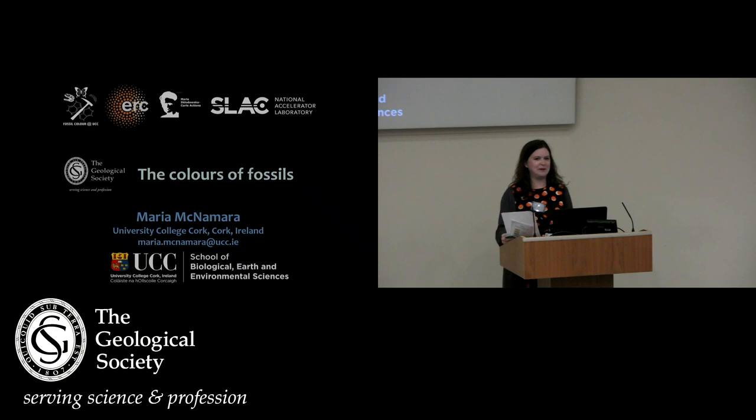Good evening everybody, welcome to those of you who've dropped in for just this talk and welcome back to those of you who've just been upstairs for the first talk. My name is Sarah Day, I'm the science communicator here at the Geological Society, and it's a real pleasure to welcome you to our contribution to this evening's Burlington House Courtyard Lates. The second — or for some of you the first — talk of this evening is the colour of fossils, presented by Maria McNamara, a paleobiologist who works on the preservation of soft tissues in fossil animals. Her recent research focuses on the preservation of colour in fossil insects and vertebrates, as well as skeletal taphonomy and the environmental and biological controls on preservation. She's currently a senior lecturer in geology at the School of Biological Earth and Environmental Sciences at University College Cork, Ireland. Please join me in welcoming Maria McNamara.